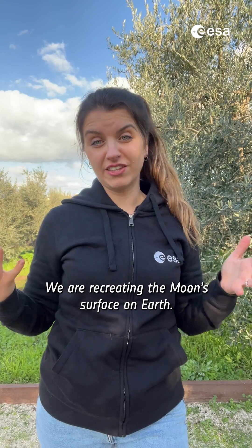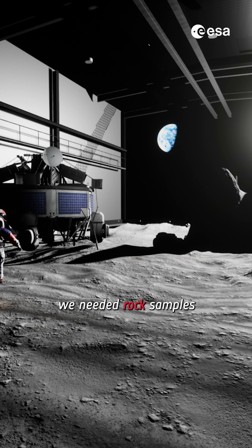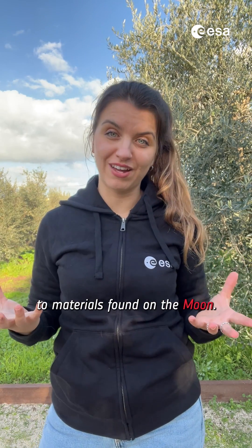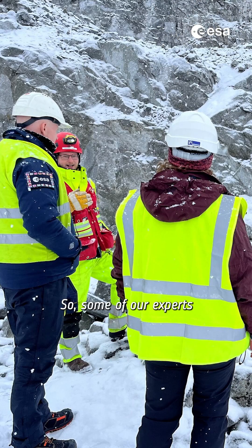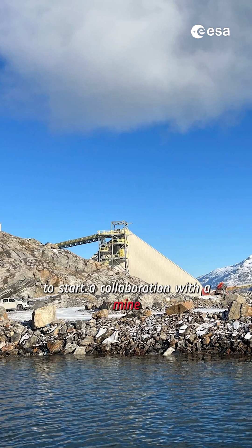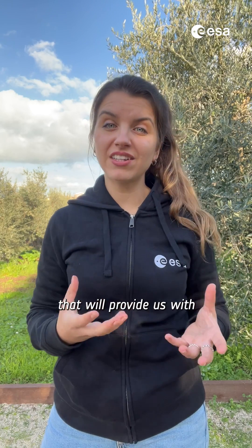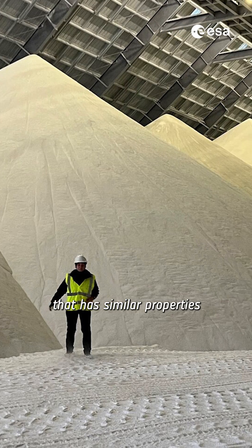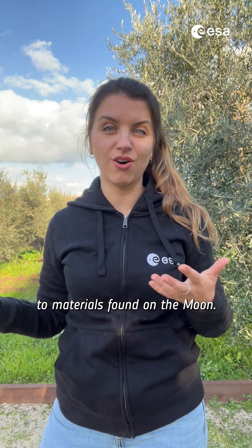We are recreating the Moon's surface on Earth. To do this, we needed rock samples with similar properties to materials found on the Moon. So some of our experts travelled to Greenland to start a collaboration with a mine that will provide us with an orthocyte, an igneous light-coloured rock that has similar properties to materials found on the Moon.